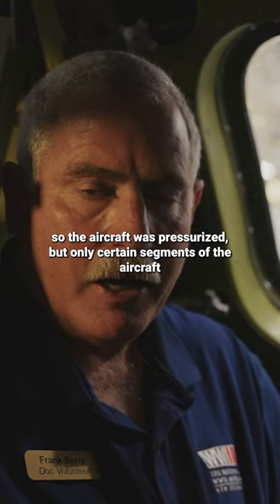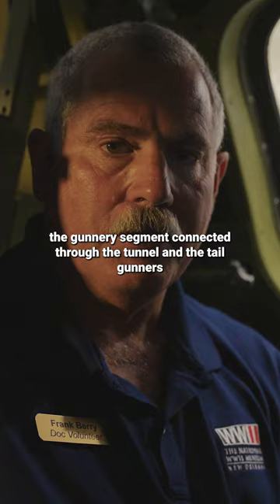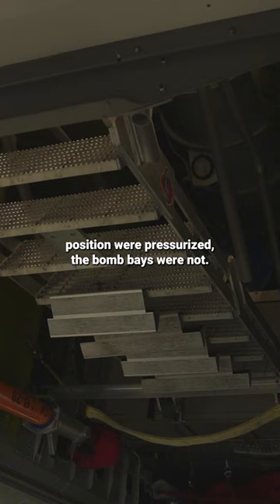The aircraft was pressurized, but only certain segments were actually pressurized: the cockpit segment, the gunnery segment connected through the tunnel, and the tail gunner's position. The bomb bays were not pressurized, so they were sealed off with pressure bulkheads.